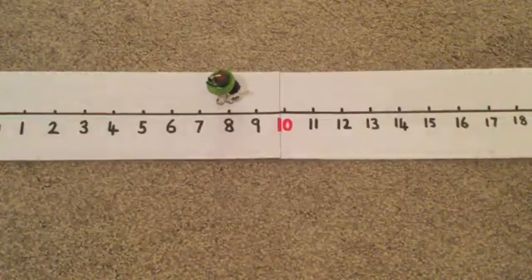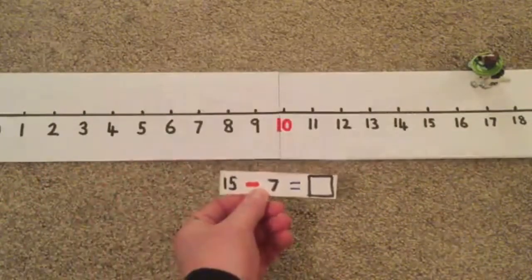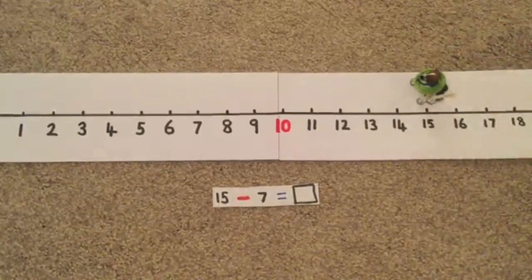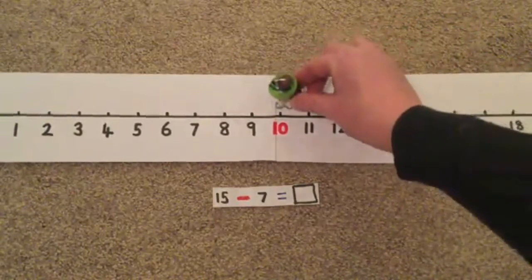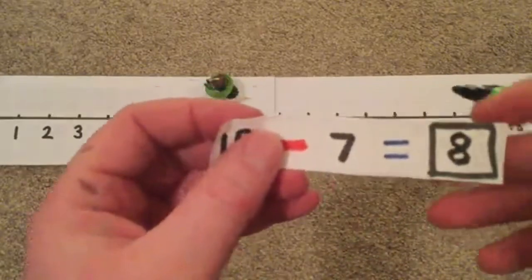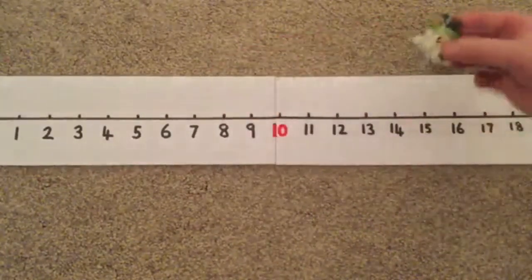Let's try another one. Space Dog, hop back up here. It's 15 take away 7. Where's Space Dog going to start - on 15 or on 7? Yes, she's going to start on 15. It's a lot of jumps - we're going to jump back 7, so we have to be very careful. Are we ready to count? Let's go. 1, 2, 3, 4, 5, 6, 7. She's landed on 8 again. So 15 take away 7 equals 8. We've solved our second number sentence.